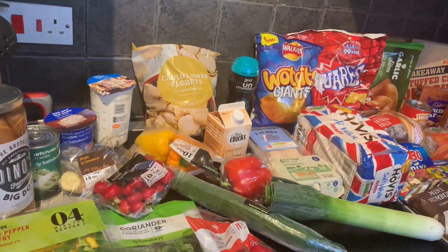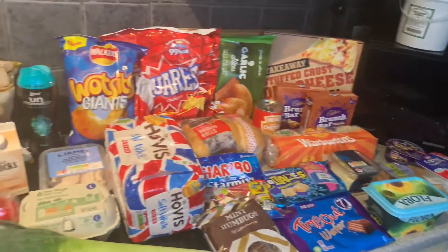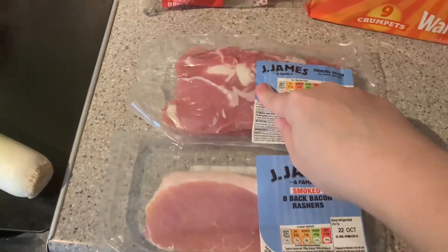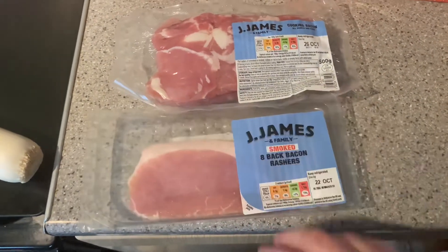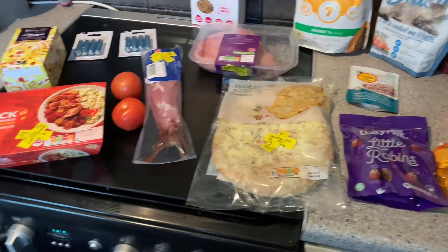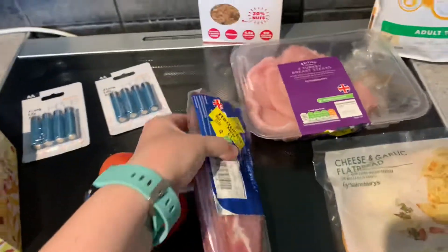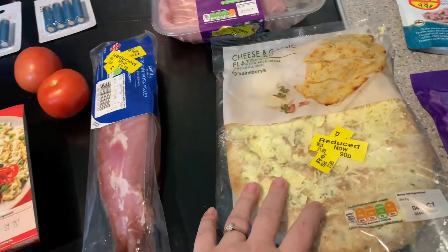I'm going to zip out and grab a couple of bits from the pet store and Aldi, and I've got an Amazon delivery coming as well. I'll pop everything away and then show you what I'm cooking. Back from my little trip - I went to Sainsbury's, the pet store, and Boots. I got some yellow sticker bargains: a couple of tomatoes for my recipe today that I forgot in the main shop, and a piece of pork that was half price - not sure what I'm doing with that yet.